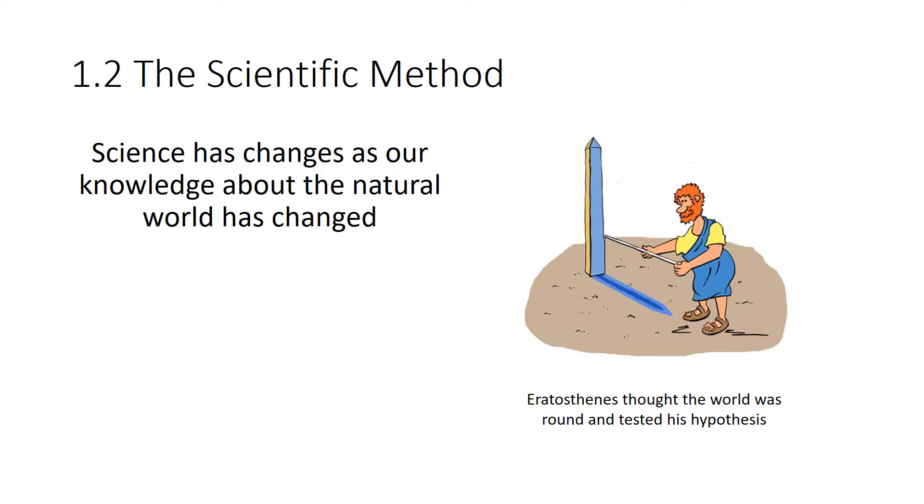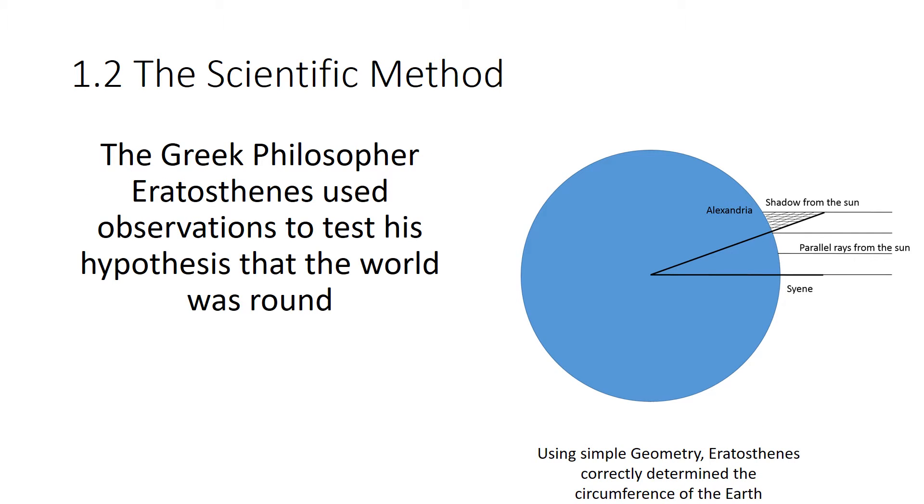Over the centuries, science has really changed a lot — both the process and our knowledge. One of the very first examples of really good science was almost 2,200 years ago, when a Greek philosopher named Eratosthenes thought the world was round and actually went out and tested his hypothesis. He noticed that a post at a certain time of day cast a shadow in Alexandria, but at the same time, another post to the south in Cyene did not cast a shadow. To explain the difference in shadows, he concluded the world must be round, walked off the distance between Alexandria and Cyene, and used simple geometry to calculate the circumference of the earth to within a few hundred miles — around 250 BC.